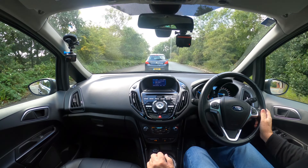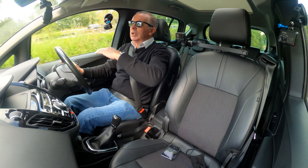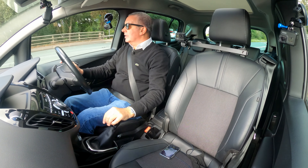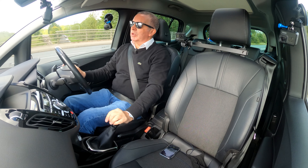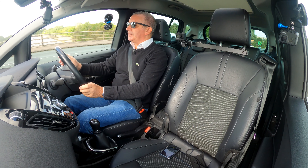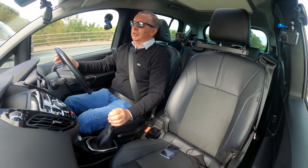Bluetooth hands-free, Bluetooth audio streaming, a power socket, an auxiliary input, and USB input. Electric windows all round.